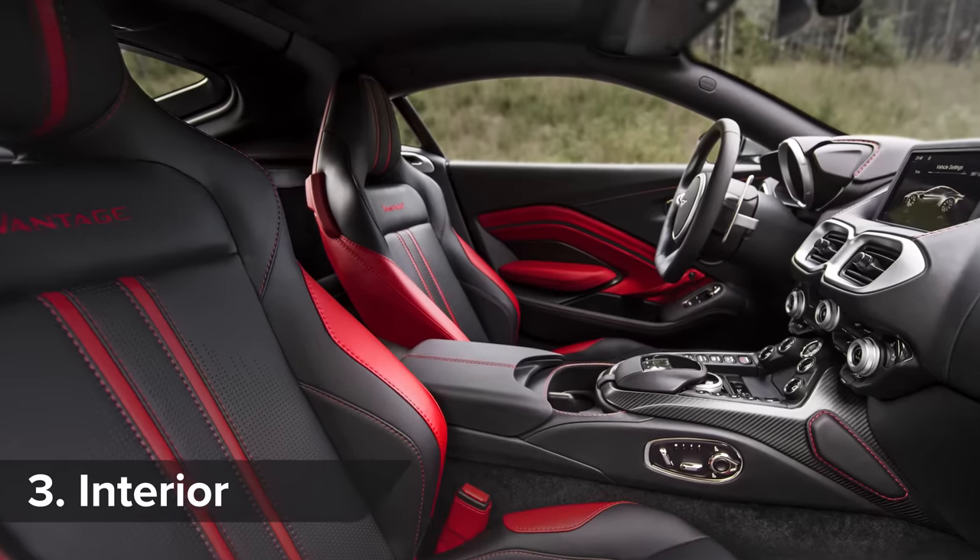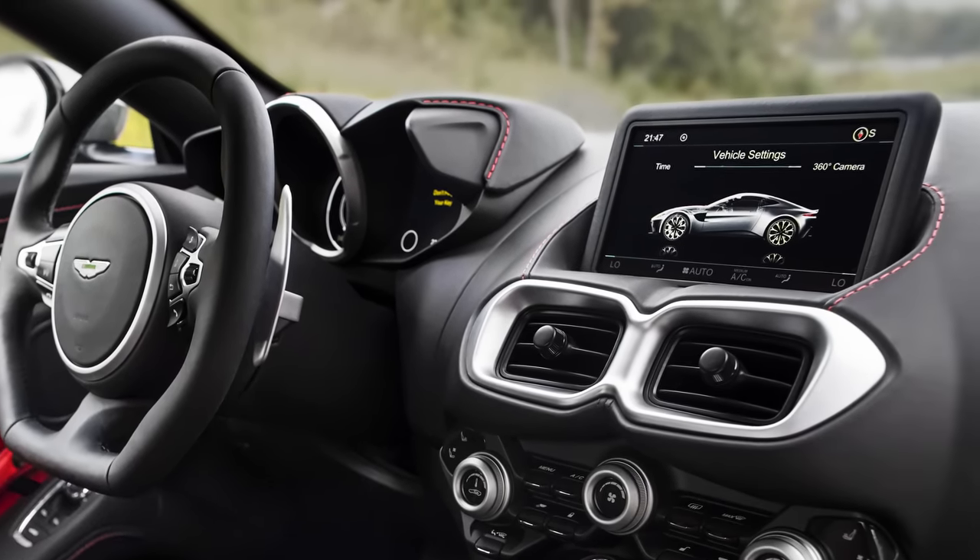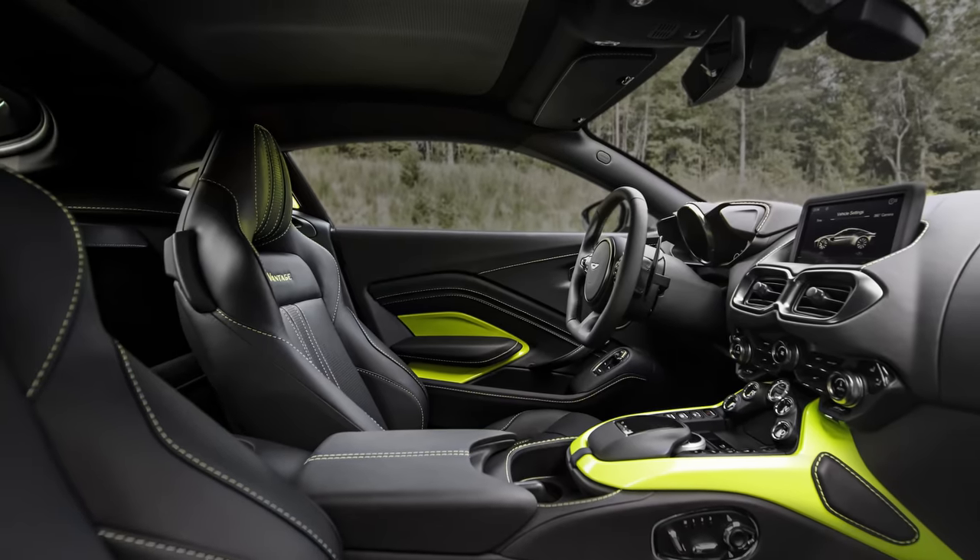Inside, the Vantage is trimmed in lashings of leather and alcantara. The dashboard design is much edgier than the bigger DB11s. I'm not sure about that yellow trim though.